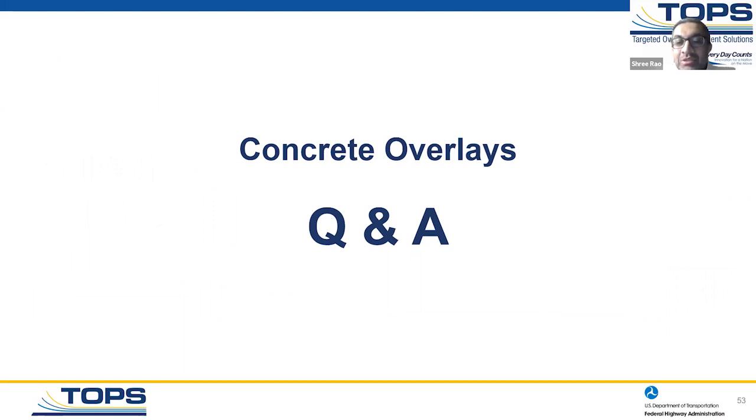Thank you very much, Gary — that was an excellent presentation showing concrete overlays in different situations and covering many different types. If anybody has any questions, please type them in the chat board and I'll have Peter and Gary answer those questions. The first question is from Bob Hackman: won't the Infrastructure Investment and Jobs Act provide some funds for use in looking at concrete overlays? Sam, do you want to take this question?